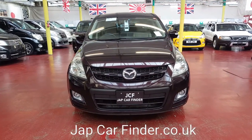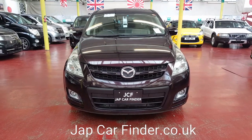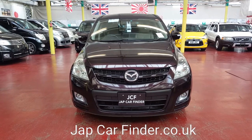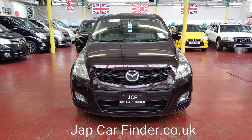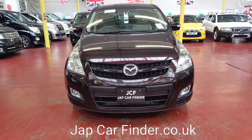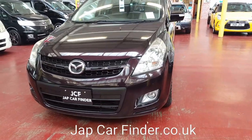Welcome to Jab Car Finder. Our new stock just arrived from Japan — a fresh import Mazda MPV. It is an 8-seater, 2.4 automatic petrol. It is a sporty model with front fog lights and twin power doors.